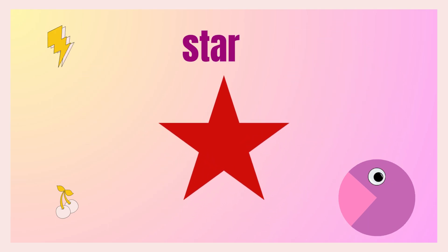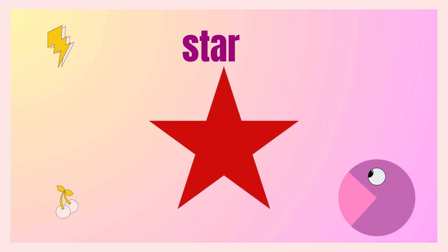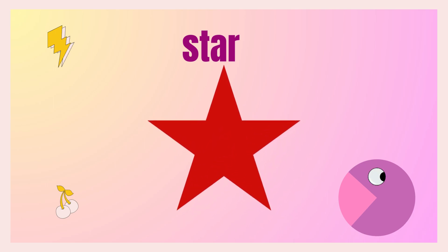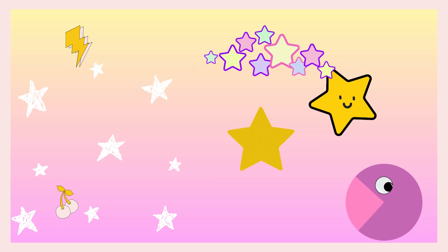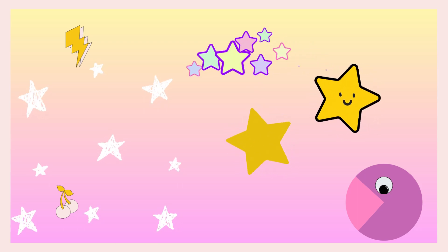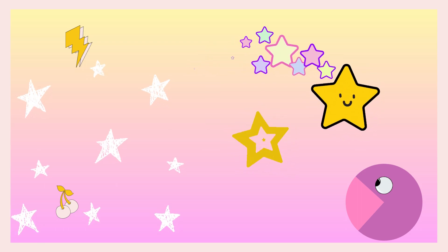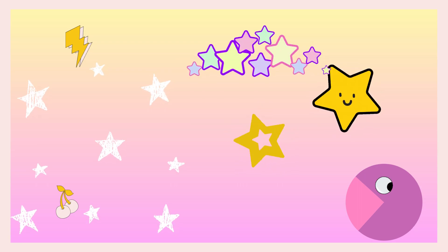Let's learn a new shape — that is star! Can you draw it? It's difficult, but try and practice. Can you see too many stars in the sky? I remember — Twinkle, twinkle, twinkle, little star, how I wonder what you are. Up above the world so high, like a diamond in the sky!